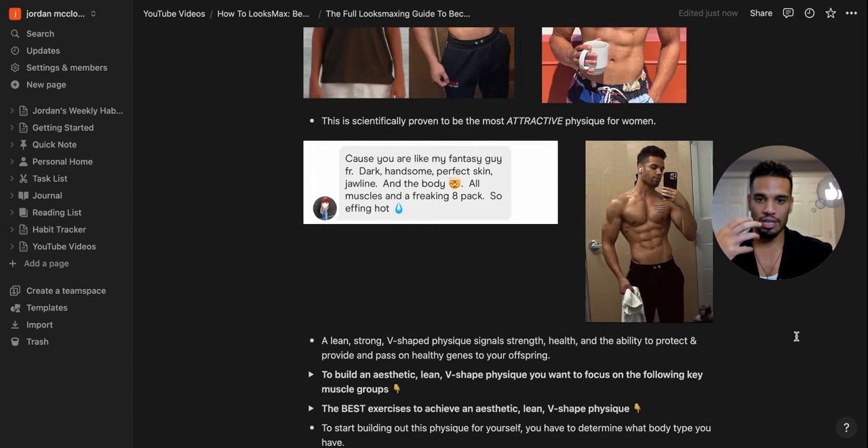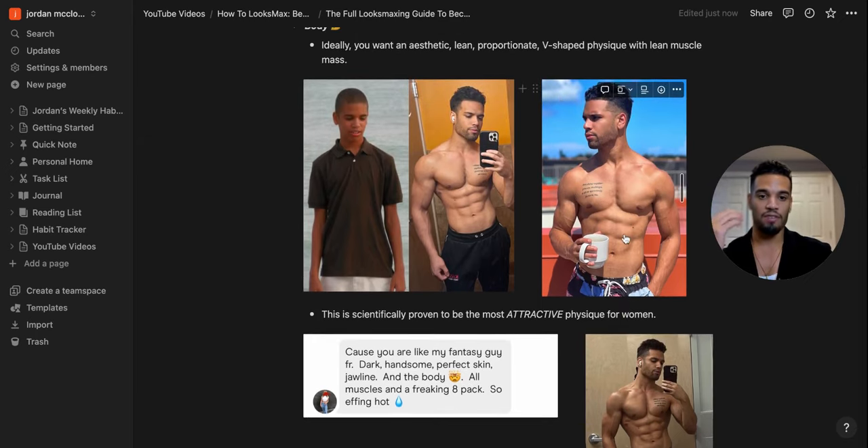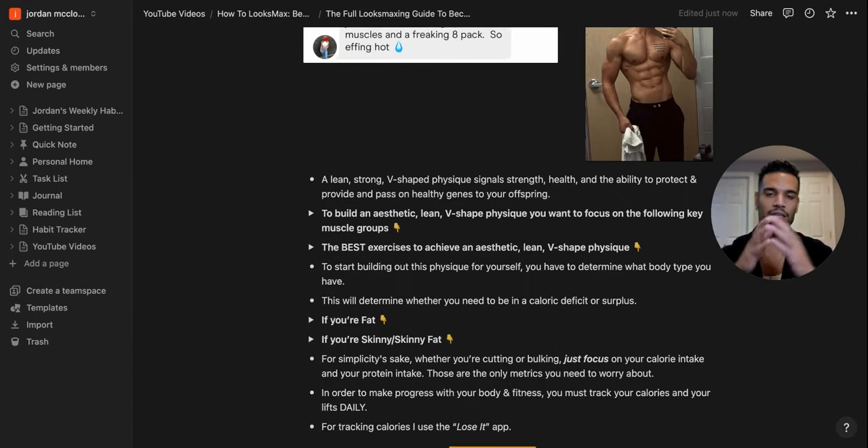A girl messaged me on Hinge saying I was her fantasy guy — dark, handsome, perfect skin, jawline, all muscles and an eight pack. She imagined an eight pack on me, which is hilarious, but it shows how important a lean aesthetic V-shaped physique is. Women love it because it signals strength, health, the ability to protect, provide, and pass on healthy genes. You don't need to be a pro bodybuilder — just develop this physique in the best way possible for you.